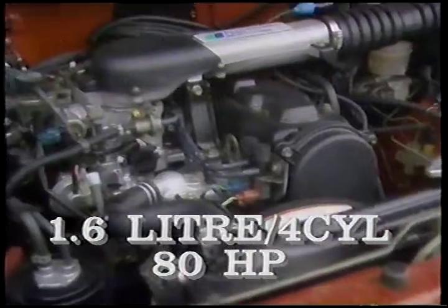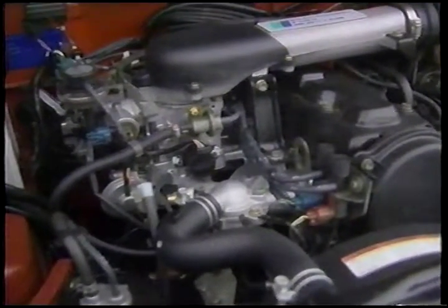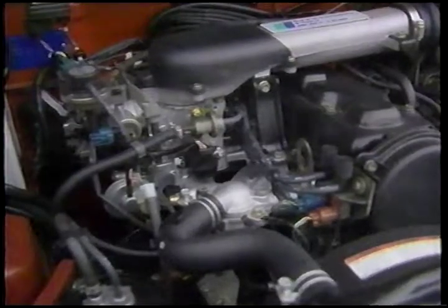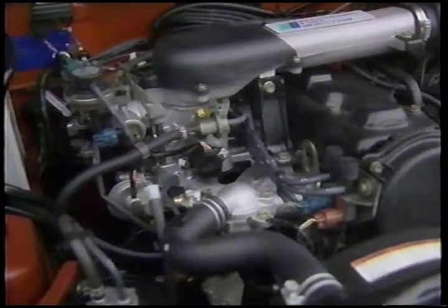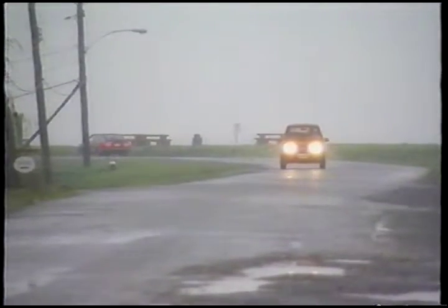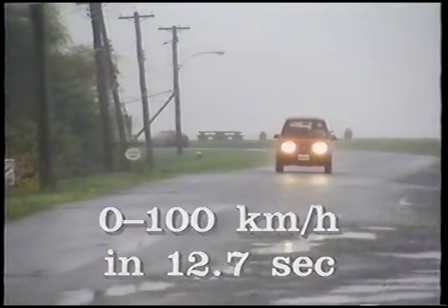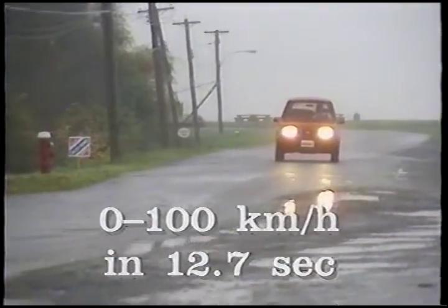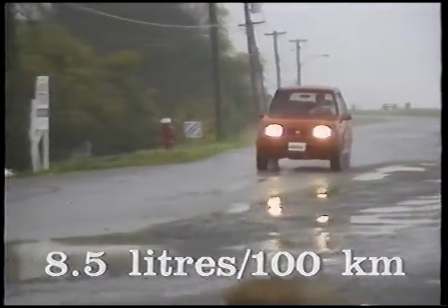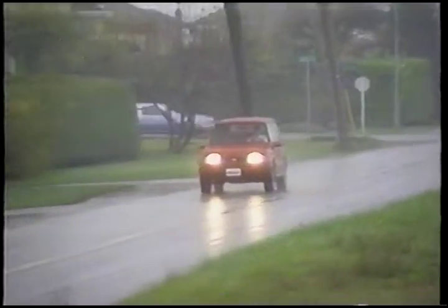The Sidekick is powered by a 1.6-litre four-cylinder engine that develops 80 horsepower — no powerhouse, but it gets the job done quite well. Buyers can specify either five-speed manual or three-speed automatic transmissions. Our truck came with a positive-shifting five-speed. A hundred kilometres per hour should be attained in under 13 seconds, and fuel economy is in the all-round 8.5 litres per 100 kilometres range, quite miserly for a truck like this.